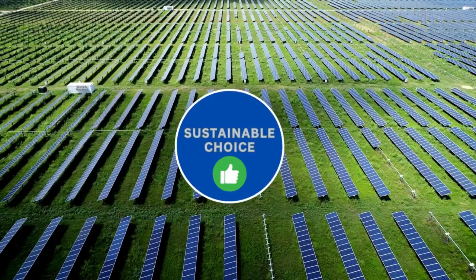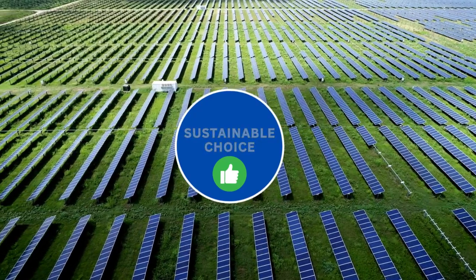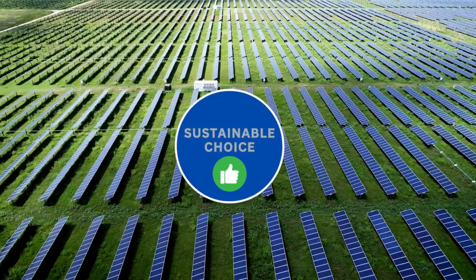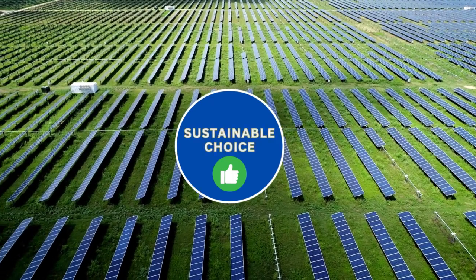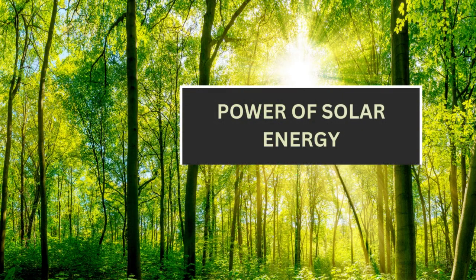Make a sustainable choice for your home and future generations by embracing solar energy. It's a win-win solution for cost savings, national prosperity and environmental conservation. Switch to solar today and start reaping the rewards of a brighter, greener future.